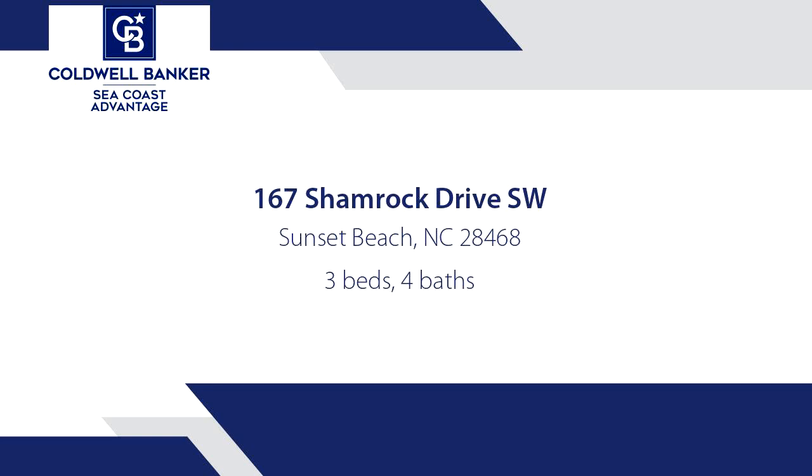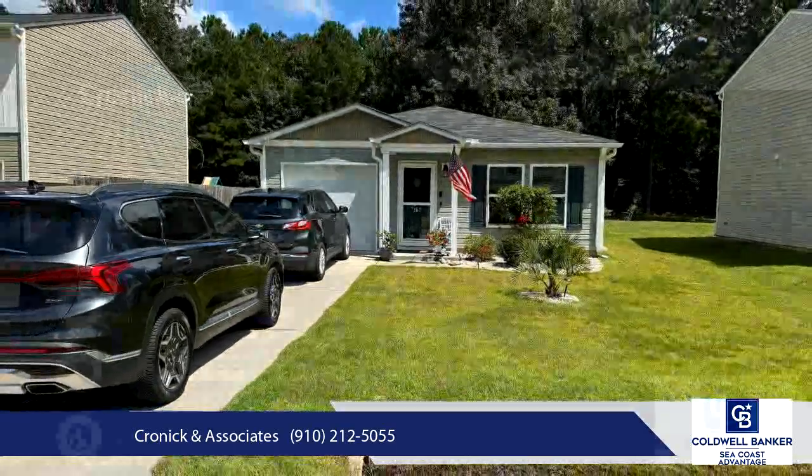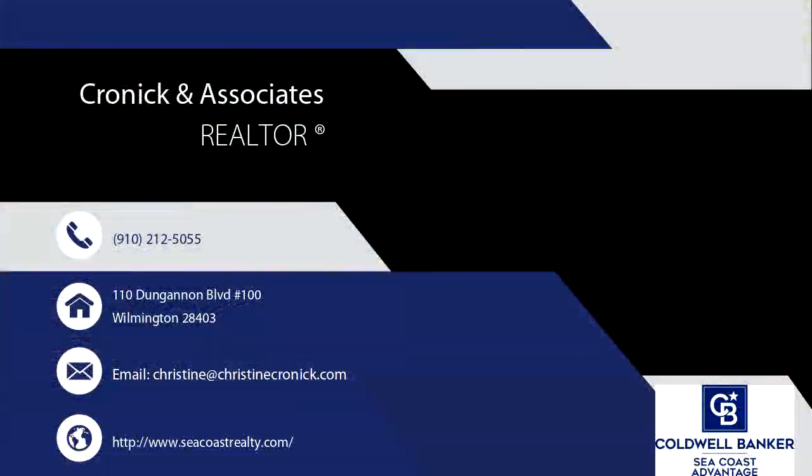This home is truly move-in ready, with updates that make it feel like a new build. The owners have thoughtfully installed new lighting throughout, including charming porch lights, stylish patio lights on the expansive new back patio, and upgraded fixtures in the garages, hallways, and kitchen.